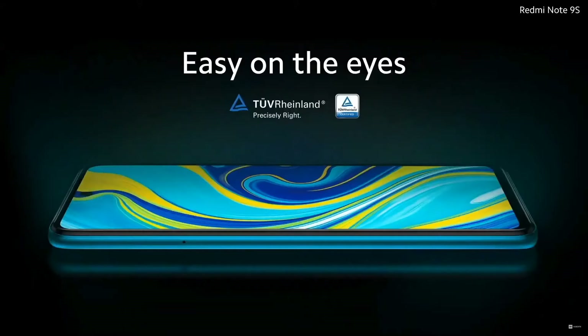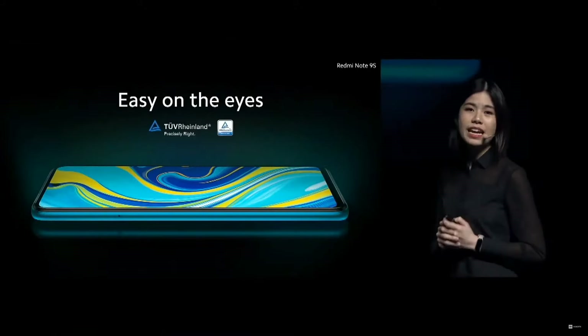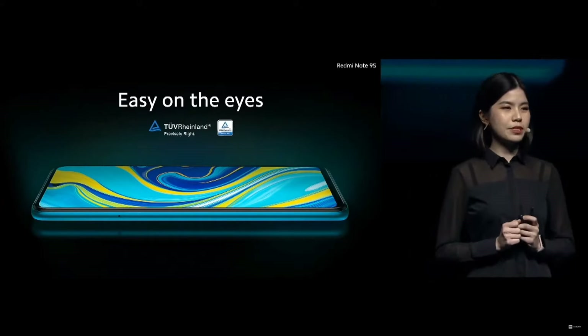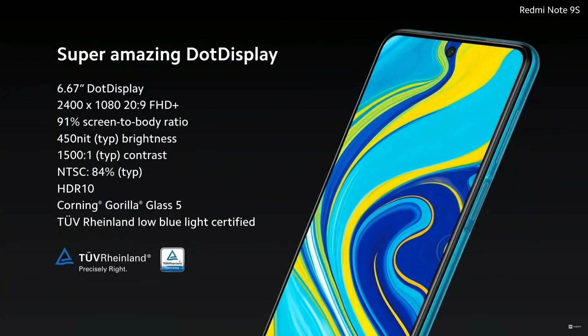Viewing experience is super important to our users, and we know that most people spend a lot of their time on their screens every day. That is why we've designed the Redmi Note 9S to be easy on the eyes. It's certified for low blue light protection by Germany's TÜV Rhineland. There's a lot to love about the Redmi Note 9S amazing display.